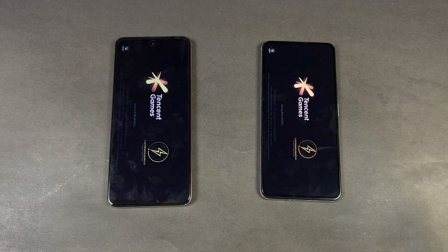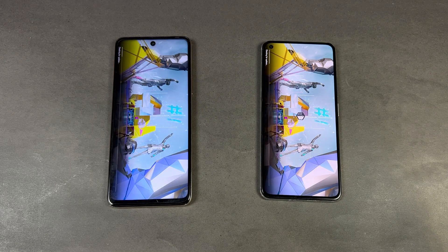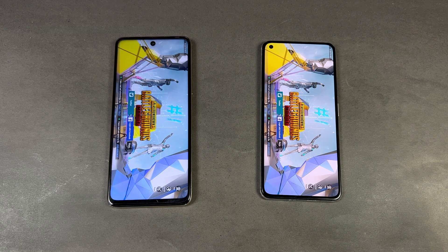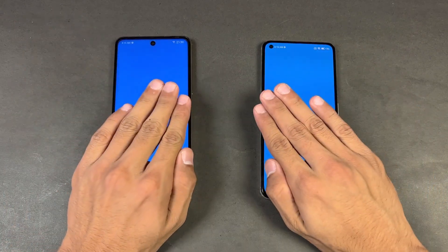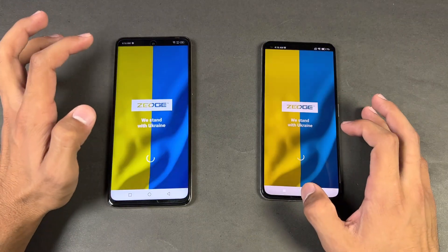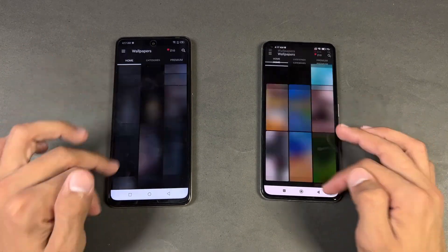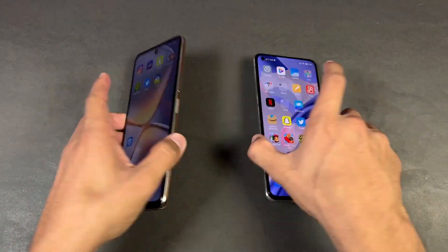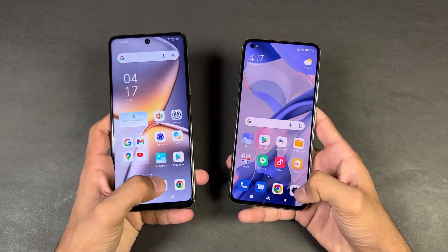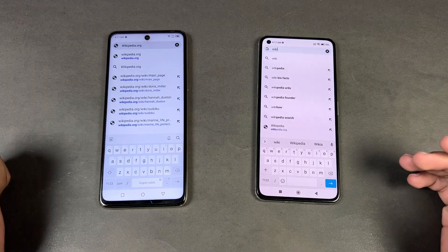Opening PUBG Mobile on both phones — the Xiaomi is a little faster there, which is really surprising, and you can see about a half-second difference. Opening Twitter — faster on the Infinix. Opening Zedge — a little faster on the Infinix. The scrolling is really smooth on both phones, no issues whatsoever. Launching the cameras last — the Infinix is faster compared to the Xiaomi 11 Lite NE 5G.